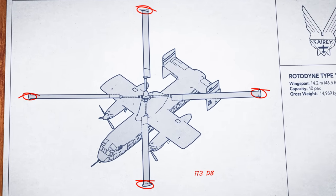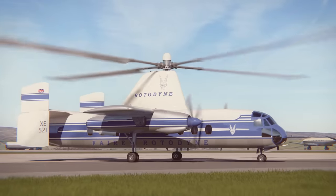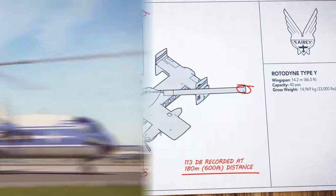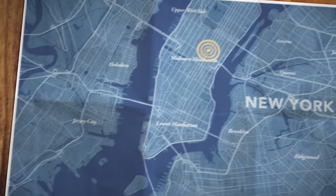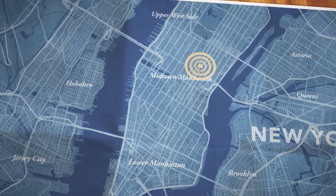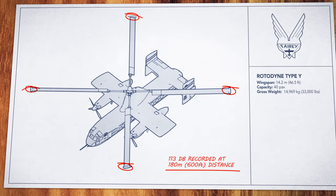For one, the Rotodyne's tip jets made a lot of noise. And that was going to be a problem right in the middle of a city. From the start, there were doubts about whether the public would tolerate it. And noise is often believed to be the reason why the Rotodyne failed. But that's not the whole story.